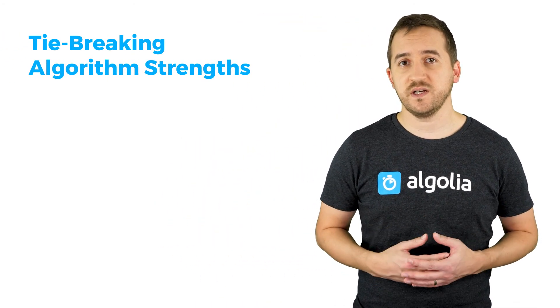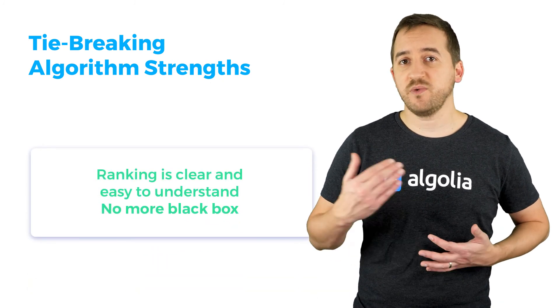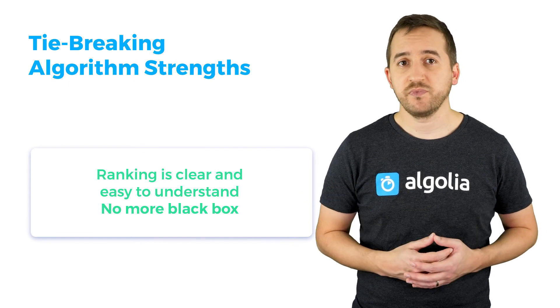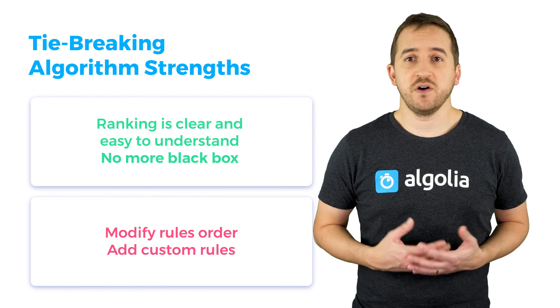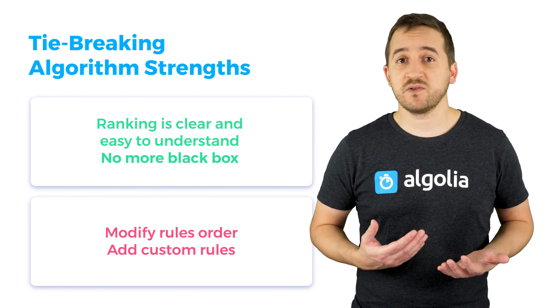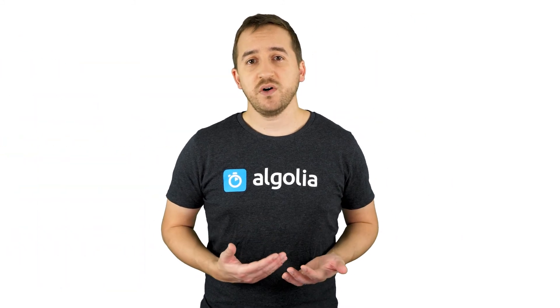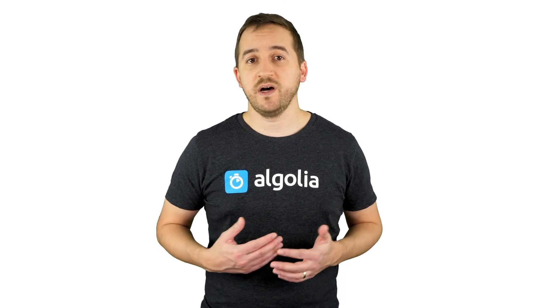First, it's easy to understand — ranking is not a black box anymore. You know that x is above y because x is better ranked on rule number two. And second, it's easy to modify. You can change the order of the rules and even add custom ones to perfectly suit your needs. Now that we've seen how ranking is handled with Algolia, let's see it in action to understand why it matters.